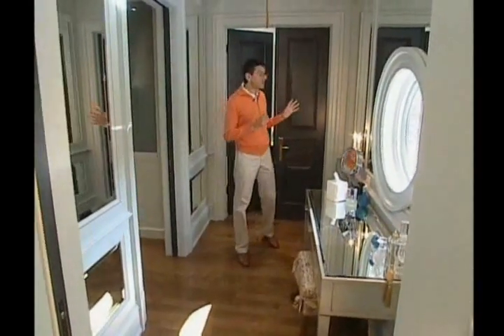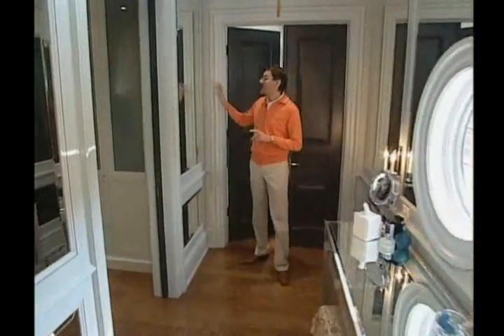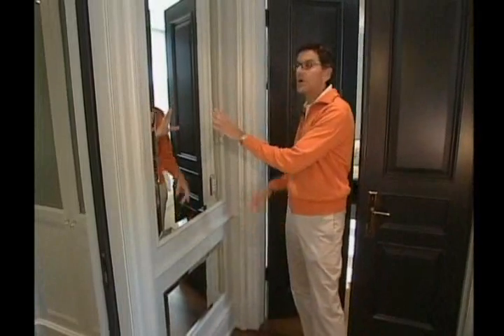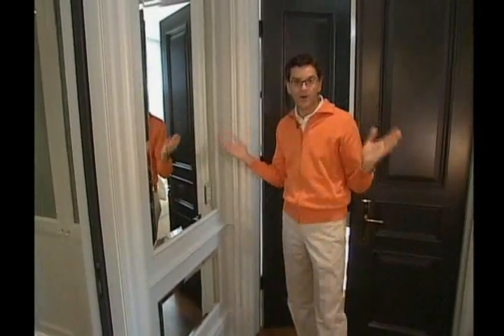This is the entrance from the bedroom into the ensuite area. You first enter this vestibule. What I love about this is the detail we did, which is similar to the bedroom — we did the panel details in the same blue as the bedroom, but instead of the grass cloth we did mirror, so this whole area has mirror and it's great because you can see yourself from different angles.